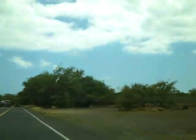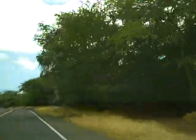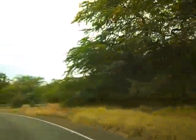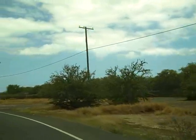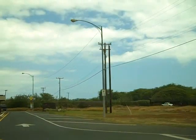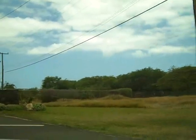There still are some active military facilities out here. I know the National Guard has an installation out here and the Coast Guard. There's the Barbers Point golf course on our right.